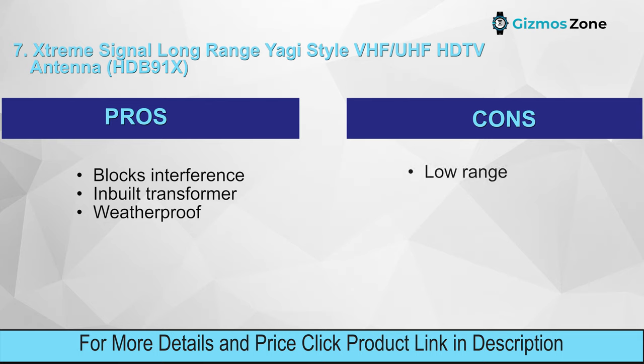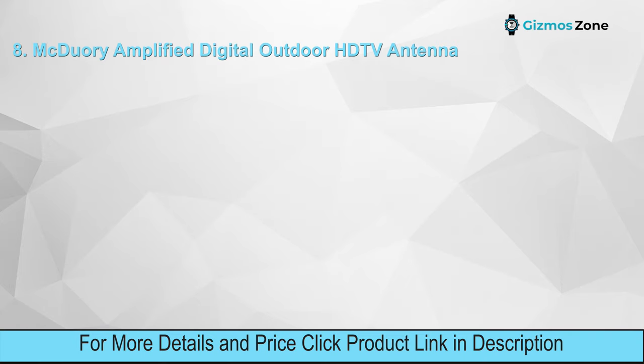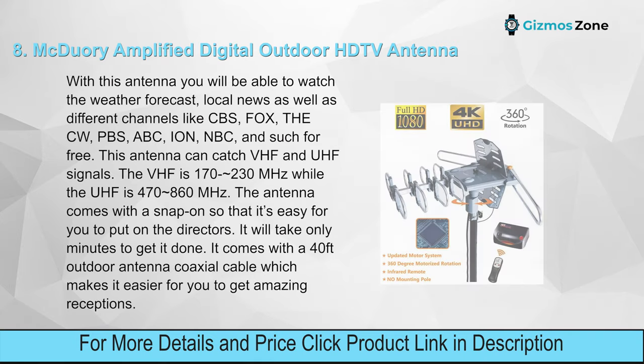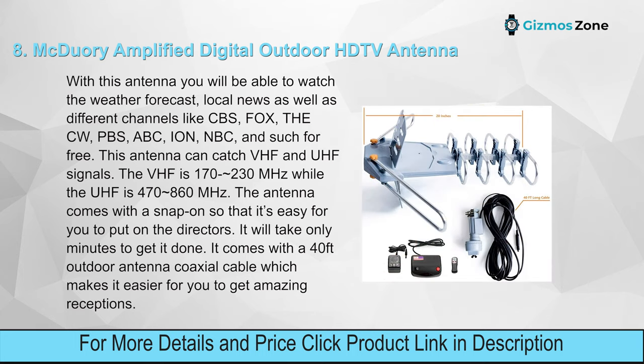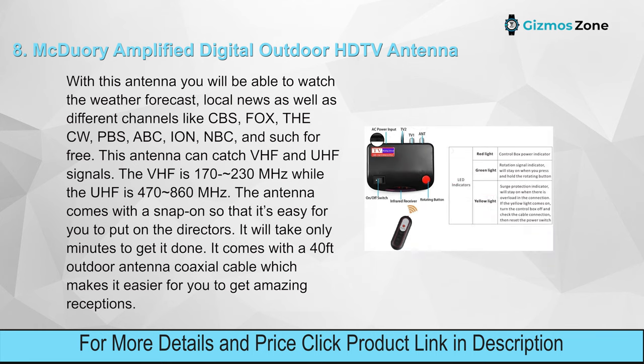Number eight: McBury Amplified Digital Outdoor HD TV Antenna. With this antenna you will be able to watch the weather forecast, local news, and channels like CBS, Fox, The CW, PBS, ABC, ION, and NBC for free. This antenna can catch VHF and UHF signals — VHF is 170–230 MHz. It comes with a snap-on for easy installation onto the directors, taking only minutes. It also includes a 40-foot outdoor coaxial cable for amazing reception.